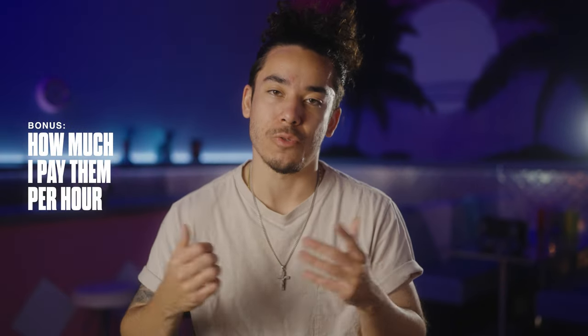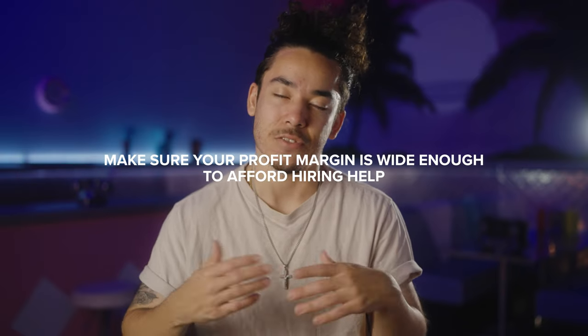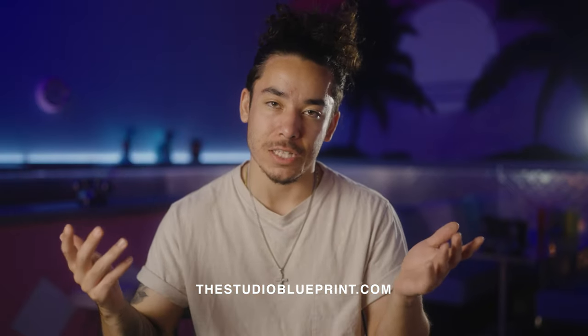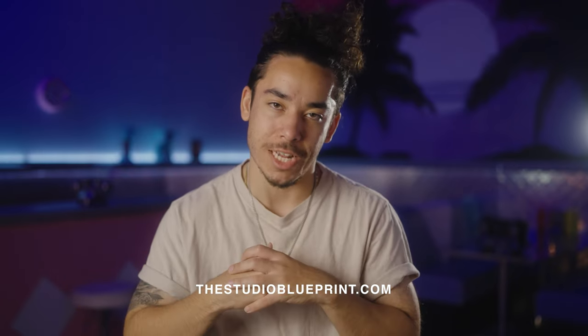For full transparency, I pay my studio reps $15 to $20 per hour — $15 when they first get started, and then after a little while I bump them up to $20. And if it were up to me, I'd pay them a million dollars an hour. If you have any questions about anything, leave a comment — I try to get back to everybody. And if you want to book a one-on-one consultation call with me, click the link in the description: thestudioblueprint.com.